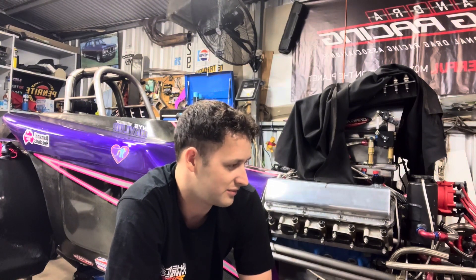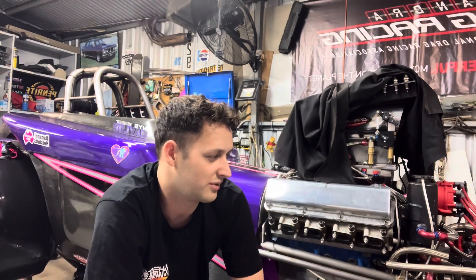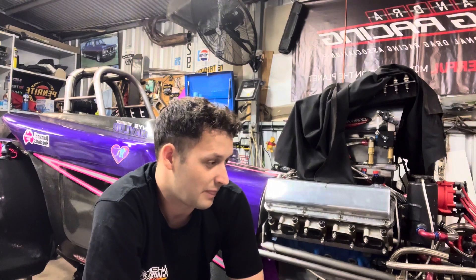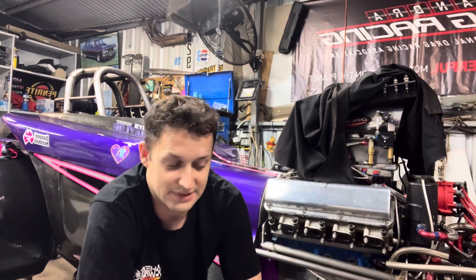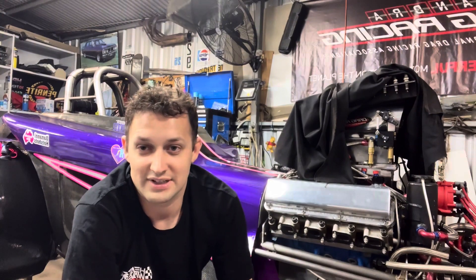I think we should be okay. We'll give another update probably closer to the meeting once we start getting the cars ready and putting them all together. At the current moment they just need a clean, then they can go in the trailer and we should be all good to go. Hopefully see you guys at Western Nationals — come down and say hey. We've got our new shirts coming out, they're just getting to final print at the moment. Once that's all done and sorted we'll send out some pictures, and yeah, hopefully see you guys at Western Nationals.